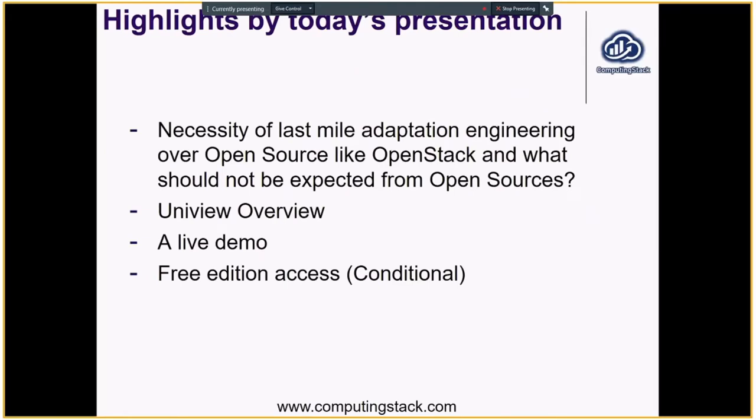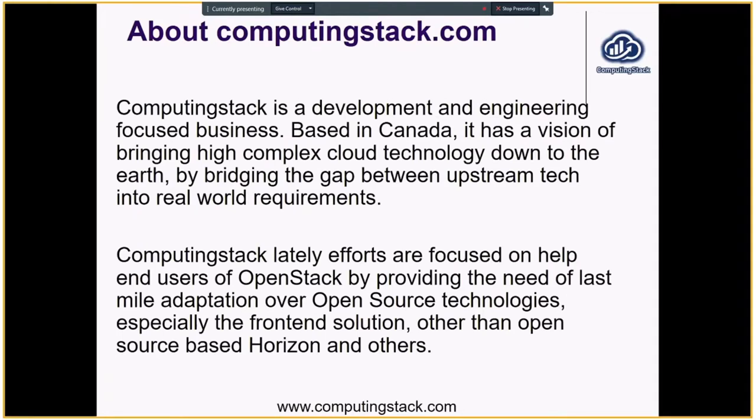The subject today includes the necessity for last mile adaptation engineering for open source adoption. Afterwards, I will introduce Uniview with some overview information, a demo, and free edition access information. CopingStack is a development and engineering focused business based in Canada. The vision is to bring high complexity cloud technology down to earth by bridging the gap between upstream tracks and real world requirements. The latest effort is the front-end solution, which provides the need of last mile adaptation over open source technology.